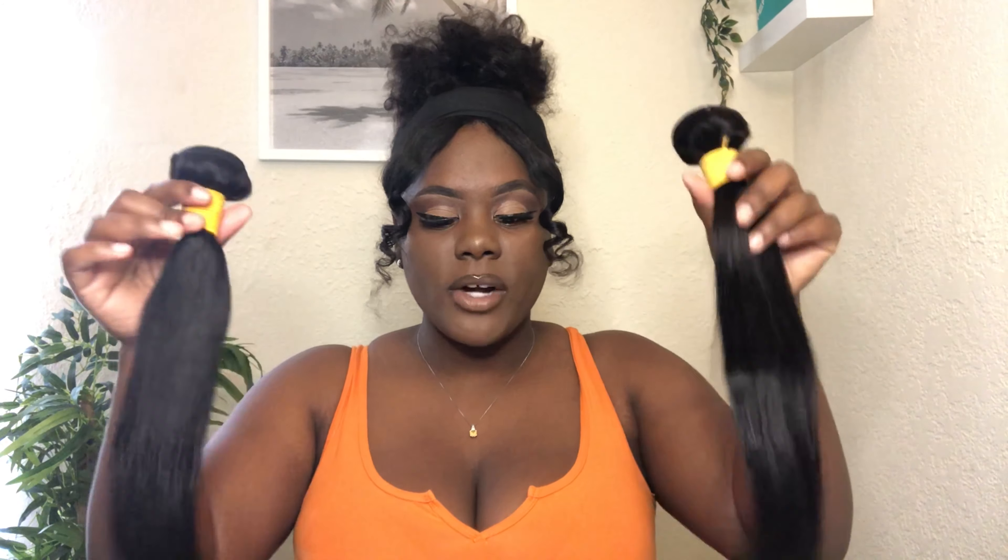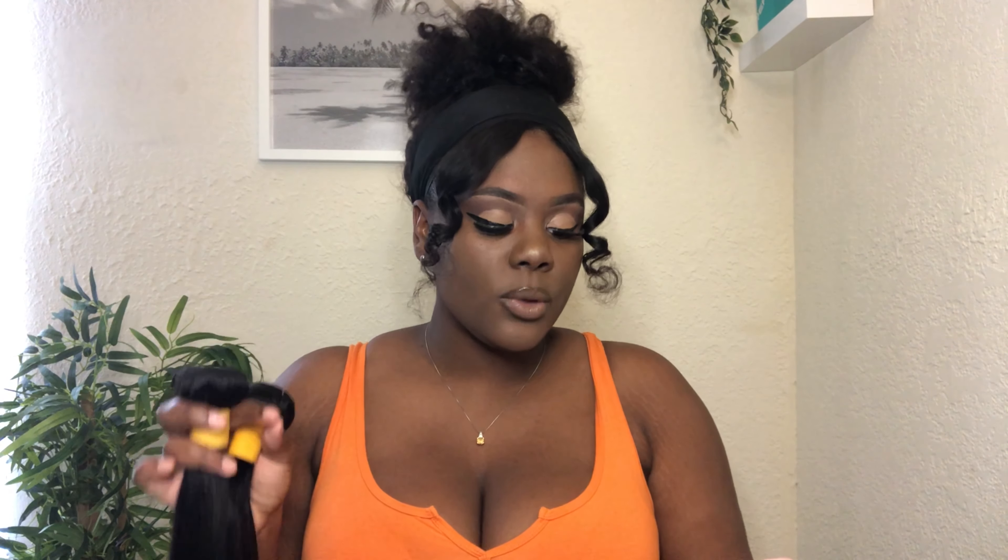It doesn't stink at all. When I first got the bundles I was like, 'they're too thin,' but as I pull them out the pack, especially the shorter ones, I think this is going to be enough hair. If not, I can always run to the nearest beauty supply. I will be wearing these bundles when I go on my Paris trip — definitely stay tuned for that vlog. The hair is true to length, came perfectly wrapped, and I think this hair is going to straighten well.